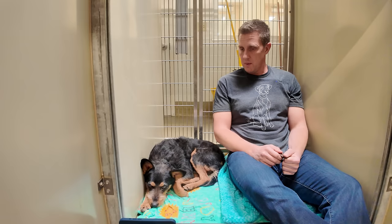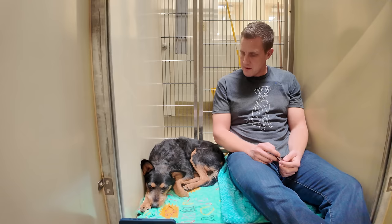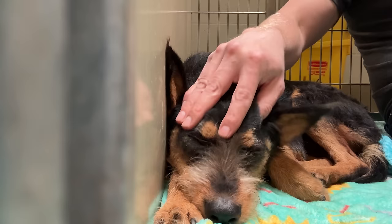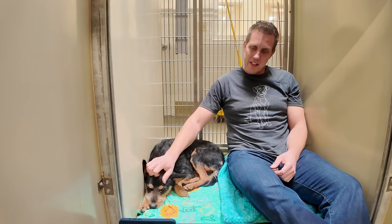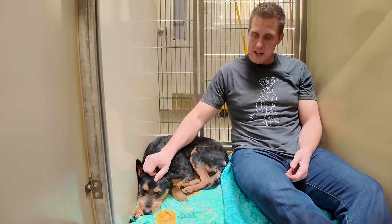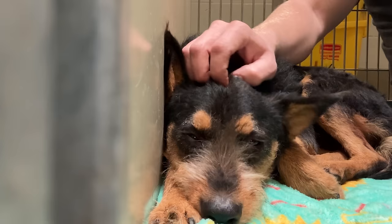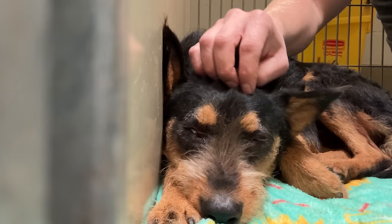I'd be scared too if I kept showing up here. I'm sorry buddy, but you like treats, so that's good. I am sorry you've gone through this. Let's see if you'll let me pet you — I bet you will. You have really cool eyebrows. Oh, are you falling asleep? That's pretty cute. When a dog comes in in this state and you can get to the point of giving them a little affection, it gives them relief. He might not have slept at all. This moment of relaxation can really do wonders — like if you haven't had a massage in forever and you finally get one, you're just zonked.